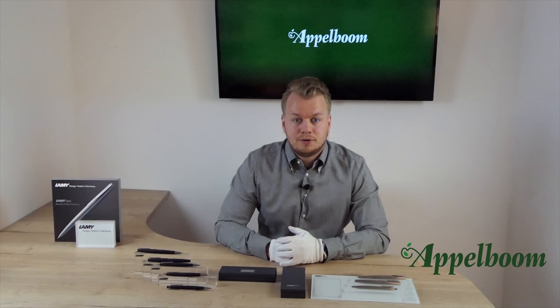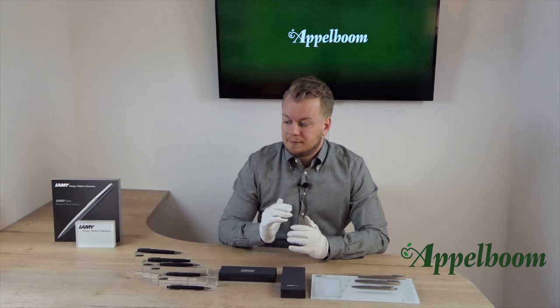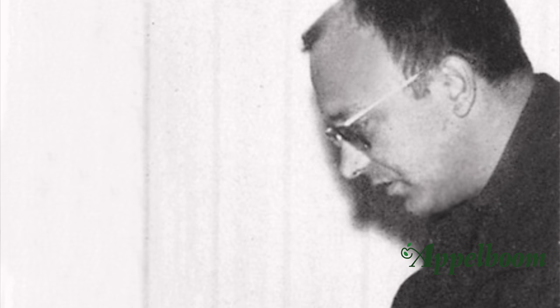After studying economics, Dr. Manfred Lamy, son of Josef Lamy, joined the company as a marketing manager in 1962 at the age of 26. It was his idea to create a recognizable Lamy design, and as a result of this project, the Lamy 2000 pen was launched. To create this pen, Lamy contracted an influential industrial designer of the famous Bauhaus school, Gert A. Müller. After the success of the 2000, he also designed the CP1 and the ST collection of Lamy.